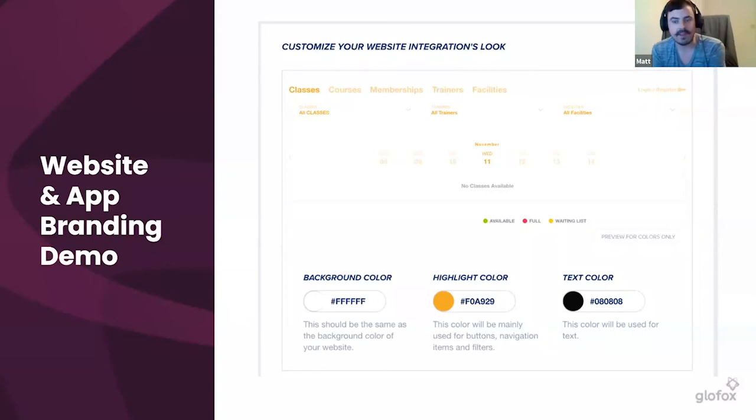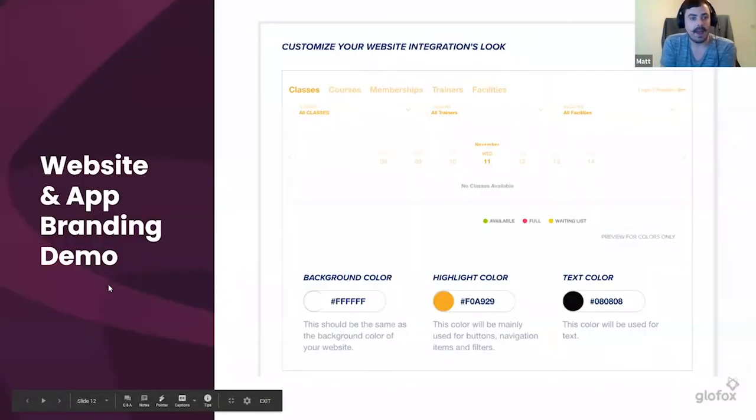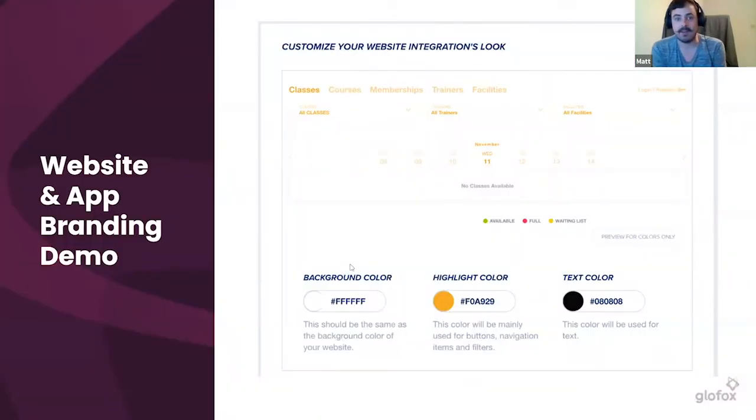Straight in GlowFox with your website integration, you get three options to set the colors of the integration itself. For that background color, you want something easy to read — if the background is red or blue, it's going to be really hard for anyone to read it. Use the colors to highlight the actions rather than the background itself. Keep it simple: highlights on the top, black text for the outline, so it's really clear and the actions are obvious.